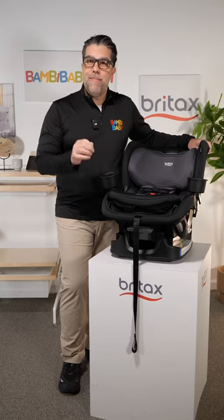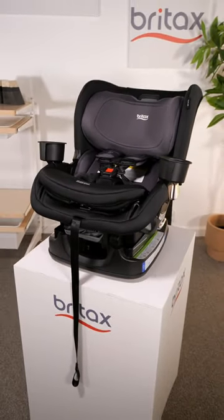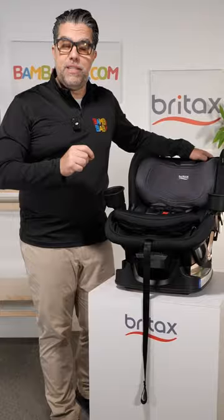The most popular convertible car seat on the market right now is the Britax Poplar. The Poplar seat is the narrowest, so you can fit three across. It goes from 5 to 50 pounds rear facing and 22 to 65 pounds forward facing.